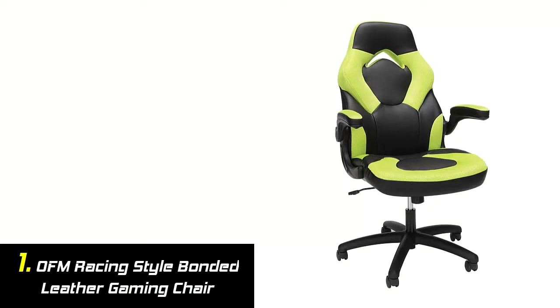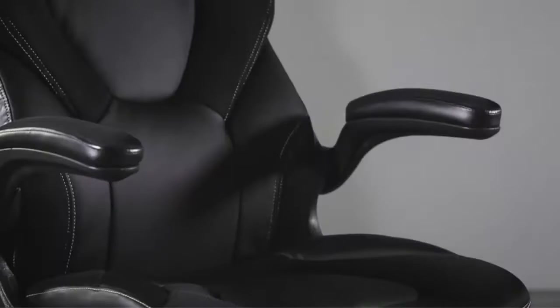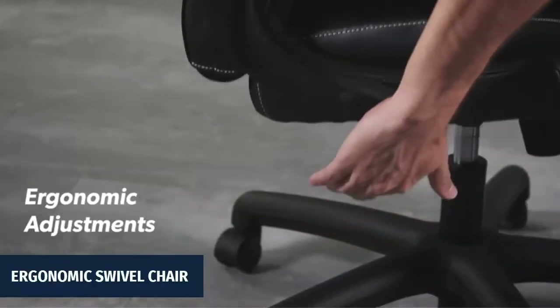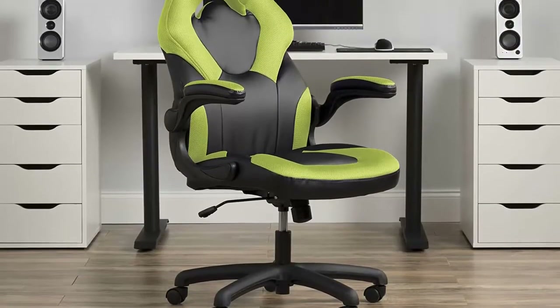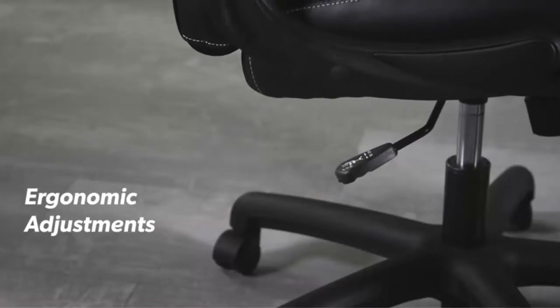Our list at number 1: OFM Racing Style Bonded Leather Gaming Chair. A race car-style chair that provides luxury and comfort whether used during intense gaming sessions or long workdays. This ergonomic swivel chair features contoured segmented padding, integrated padded headrest, and padded arms, providing quality support and comfort for hours of play.